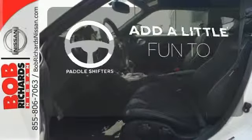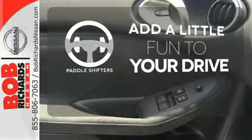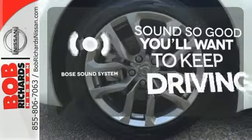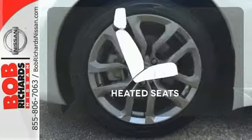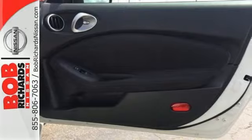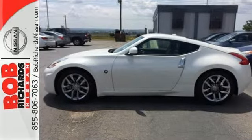Who says an automatic transmission can't be fun to drive? Enjoy the experience and convenience of paddle shifters. You might drive just to listen to the Bose sound system. Wrap yourself in the comfort of heated seats. This is one of the most exciting two-seaters you can drive. Check it out today.